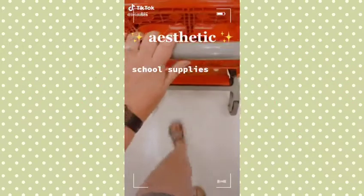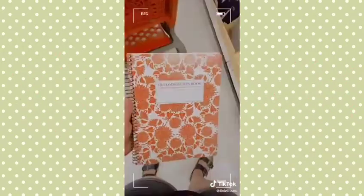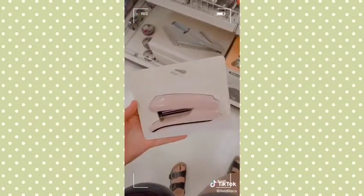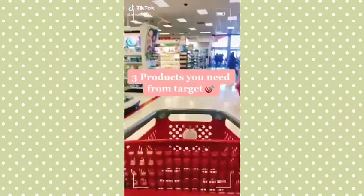Aesthetic school supplies you didn't know you needed from Target: erasable highlighters, a rainbow pencil pouch, a floral composition notebook, a millennial pink stapler, and an adorable planner for only ten bucks.